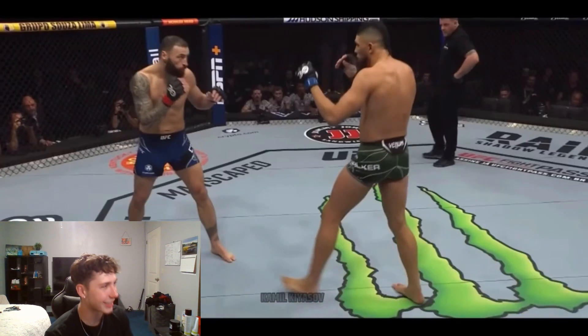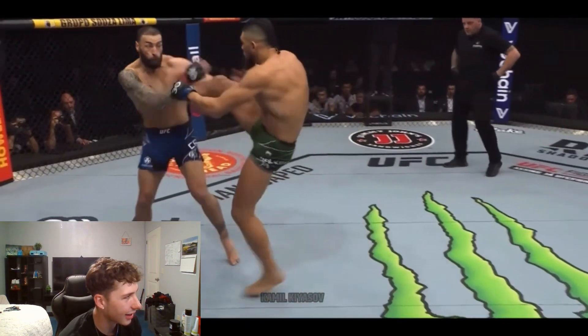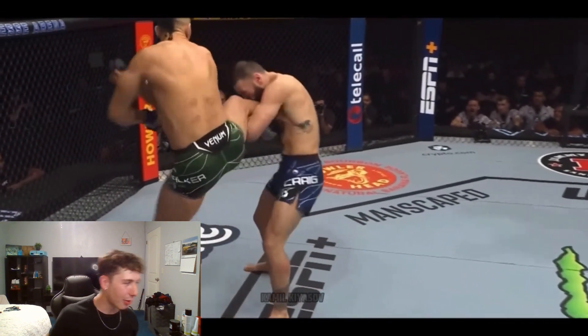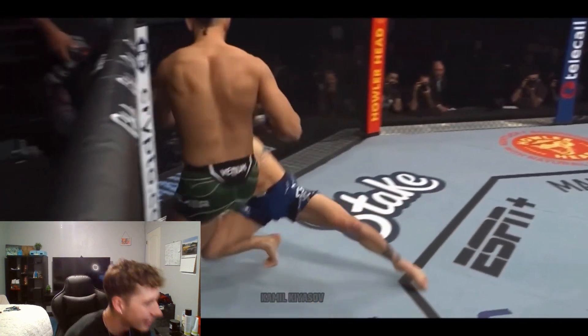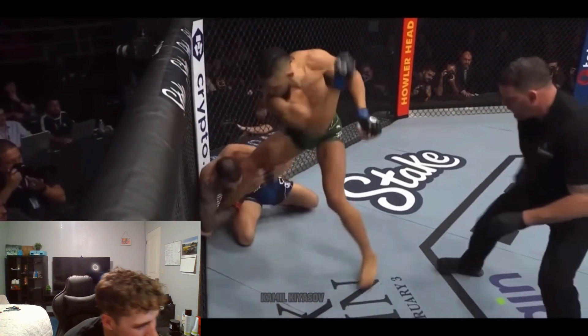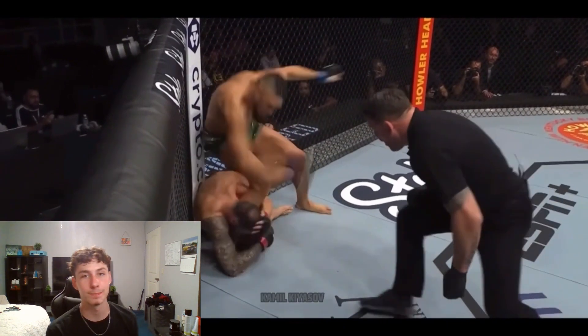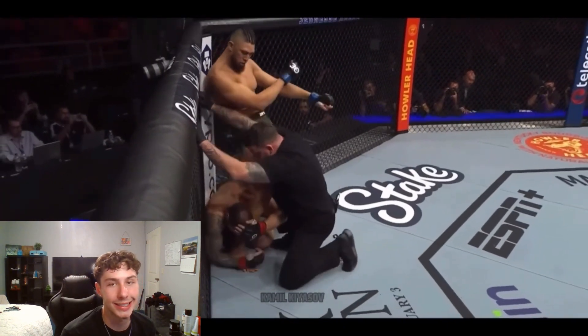Boom — my leg! He catches the kick, like 'I got your leg.' Boom. Now there is a solid right hand — that's the beginning of the end. Paul trying to work through it, that right hand gets through too, and then these hammer fists are straight on the face. You see Paul Craig covering up — all right to the side of the head.